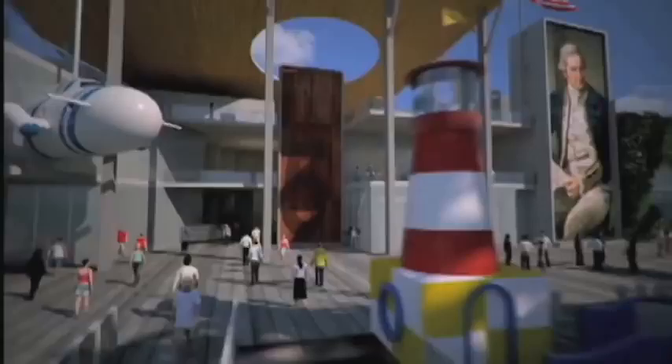ExploreOcean is really going to be the gateway to ocean adventure. We've just completed our initial design of the new facility and the programming — what the visitor will experience in ExploreOcean.